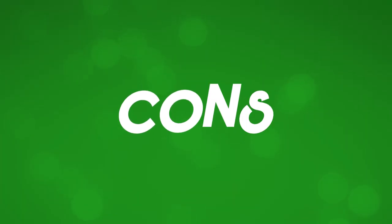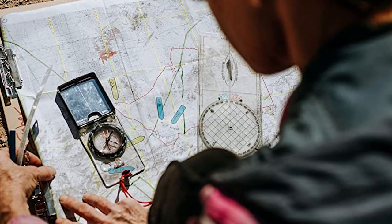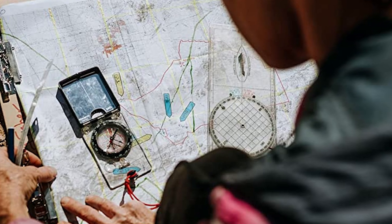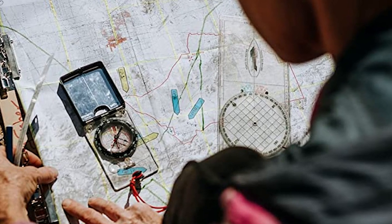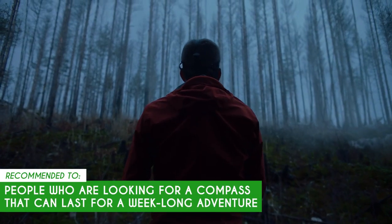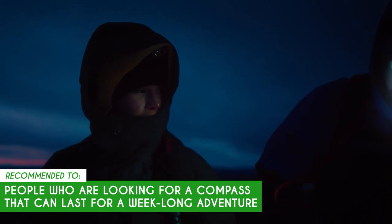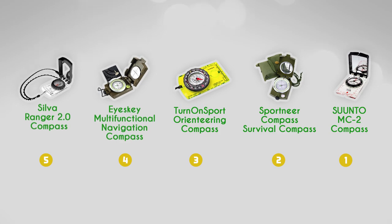Just a heads up — you might notice some side-to-side movement in the base plate, but you can fix it by making sure the compass is firmly positioned where the direction indicator is. The trusted shopping guide team recommends this for people who are looking for a compass that can last for a week-long adventure, since it doesn't require batteries to maintain precision and accuracy.